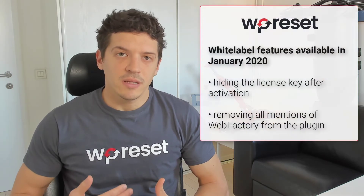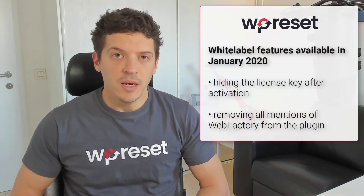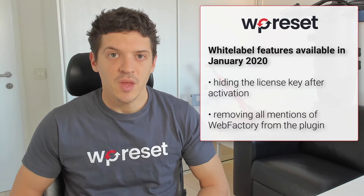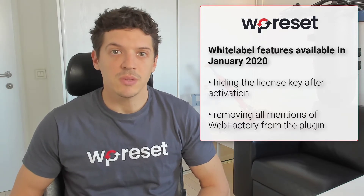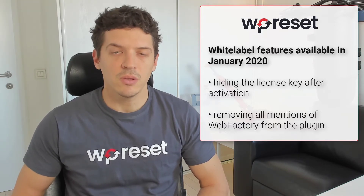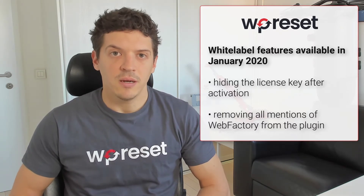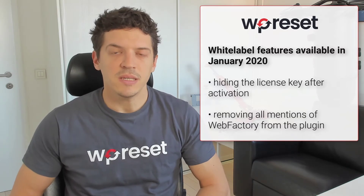Among other things, white labeling is a feature of the agency license. During the time of recording this video in January 2020, there are two white labeling features available. The first one is the ability to hide the license key, meaning that your clients won't be able to see it on their site and won't be able to abuse it. The second feature is to hide all mentions of Web Factory as the author of WP Reset in the plugin.